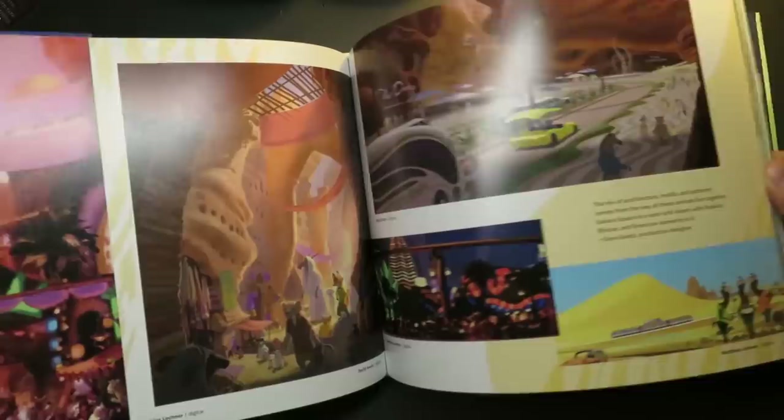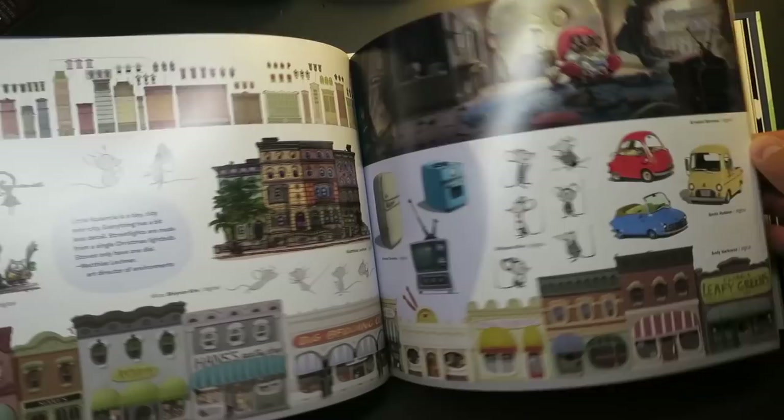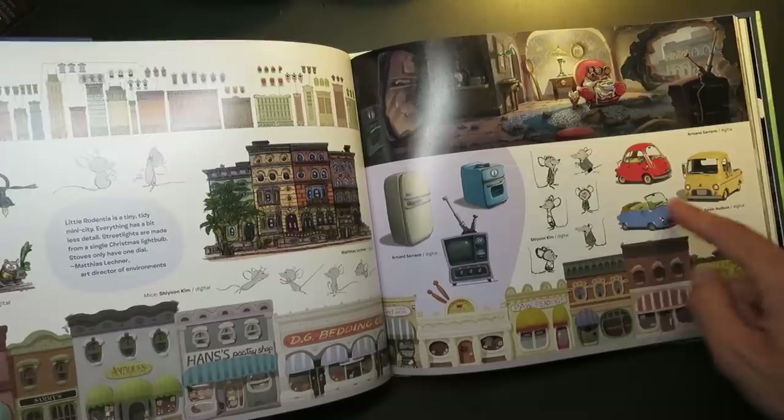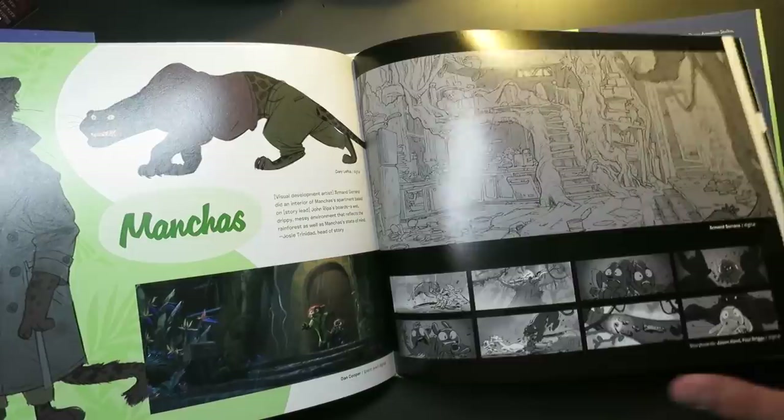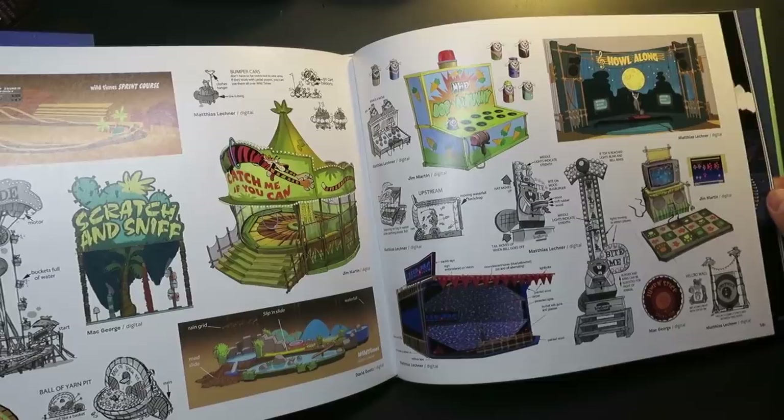Along with environments and character designs, there are sections devoted to graphic design and prop stuff — here's how a TV and an oven look in their world, here's how cars look. Overall, a really good book. The artists at Disney are top notch — lots of respect for these guys.